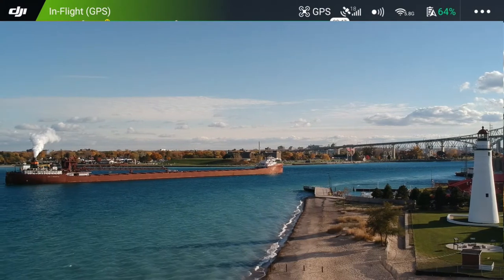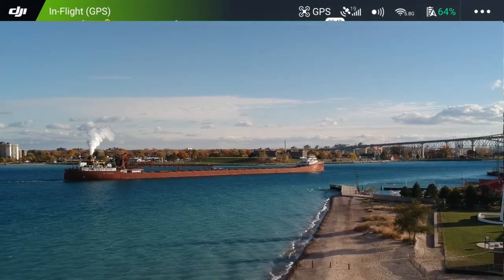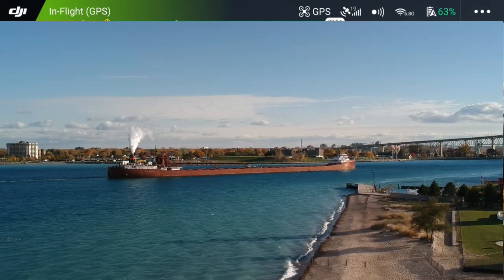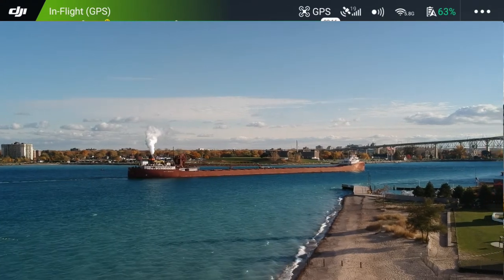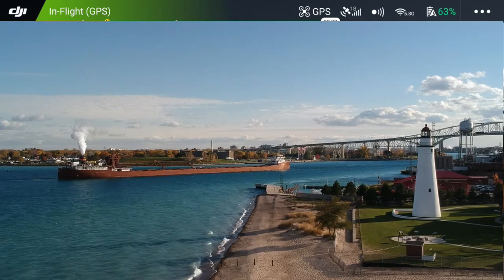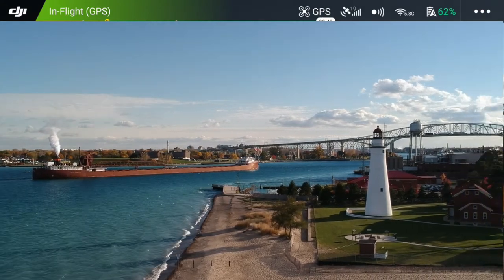We're going to watch it head down to the bridge. Still got a lot of battery life even for being as cold as it is. I'm really excited to check out this footage when we get back in and get it on the computer. Wow, that is a sight folks - we have the ship framed with the lighthouse. That's a keeper right there. You've got the bridge and the lighthouse.